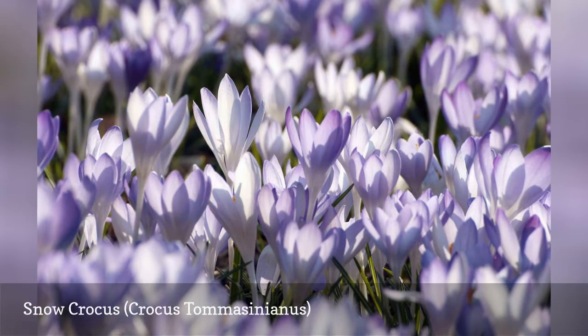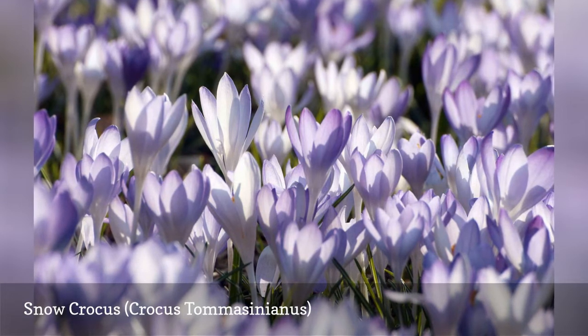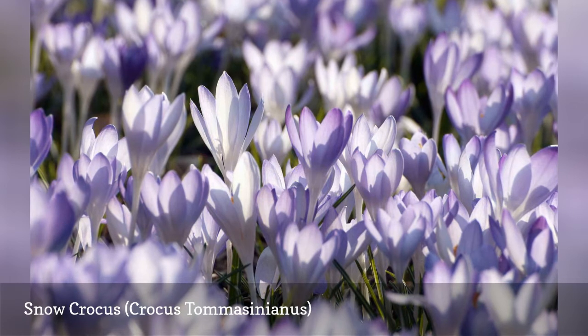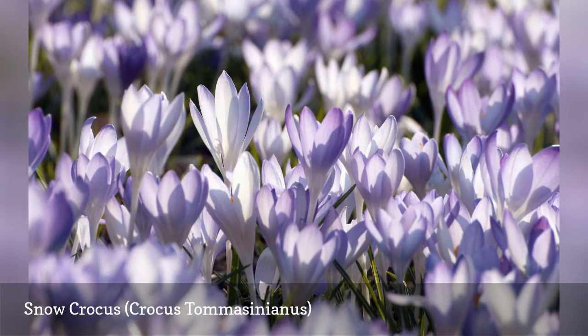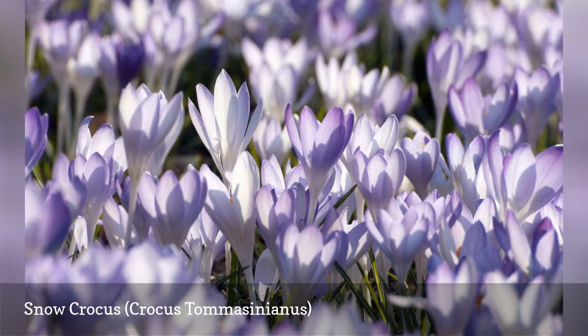Also known affectionately as Tommy, Crocus thomasinianus is resistant to squirrels. The flowers open in the morning and close up at night, but on cloudy, rainy days they do not open at all. This plant is called Snow Crocus because it is among the first crocuses to open in spring.